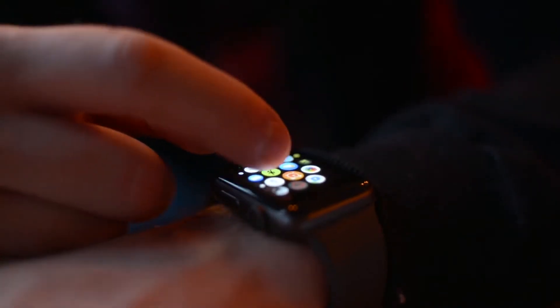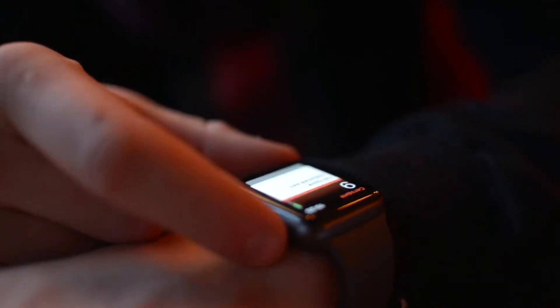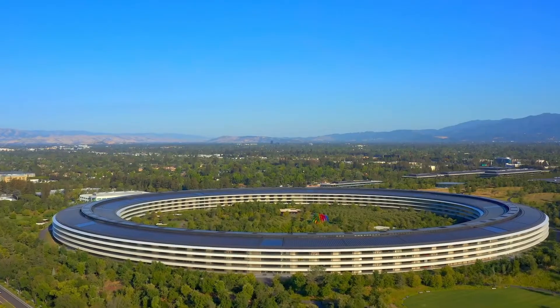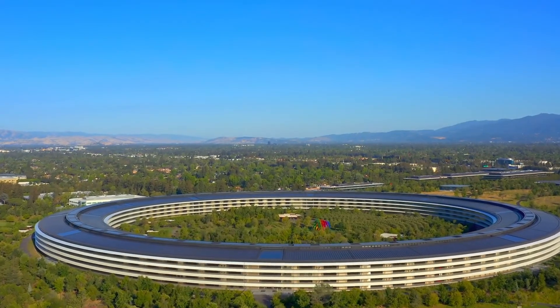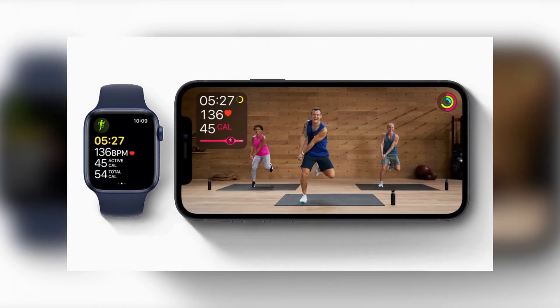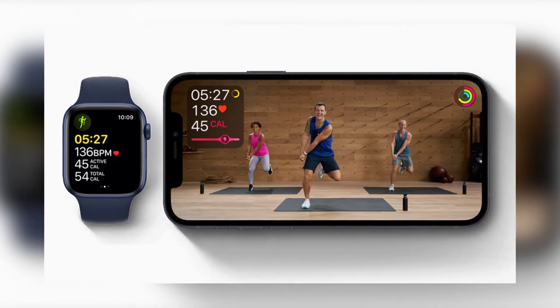If you want to further customize your Apple Watch, you can accessorize it with the new Hermès and Nike straps available from the Apple retail store or the official online storefront. Apple has also stated they will be offering a 3-month subscription of Apple Fitness Plus, which is great since the standalone package costs $10 per month or $80 per annum.